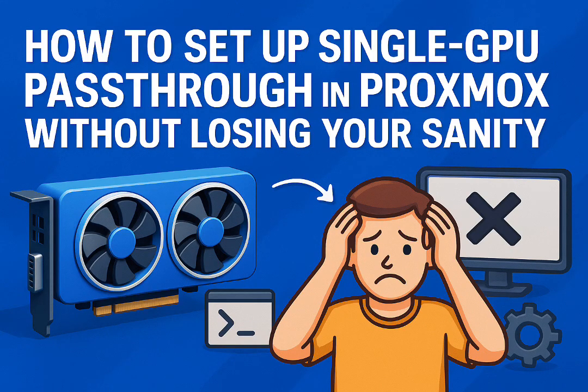Welcome to the Deep Dive, where we get straight to the heart of tech topics. Today we're tackling something that trips up a lot of folks in the home lab world. It's this question: